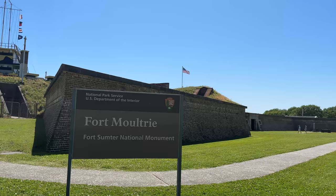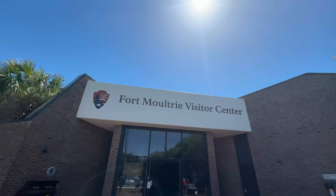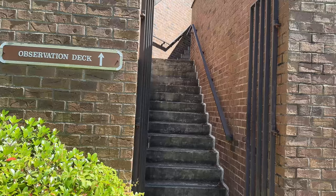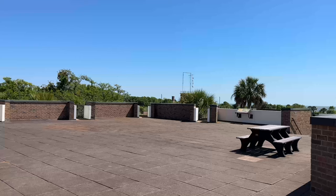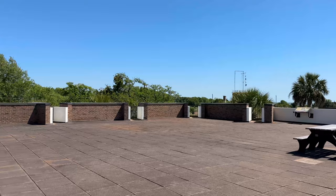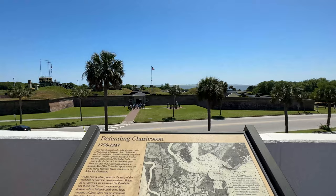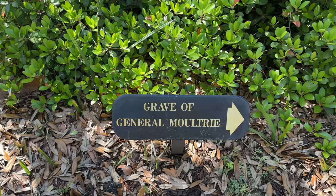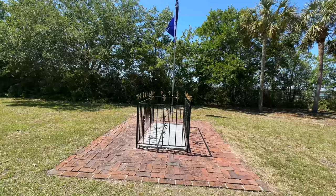Very close to this is Fort Moultrie, a national park built in 1776. There's a visitor center directly across from the fort where you can pay your admission fee, walk around, and see different artifacts and relics from the different time periods of Fort Moultrie's history. They also have an observation deck, which is super cool — you can see the beach, the water, and the fort, and it is really interesting to see the size and layout from that perspective.